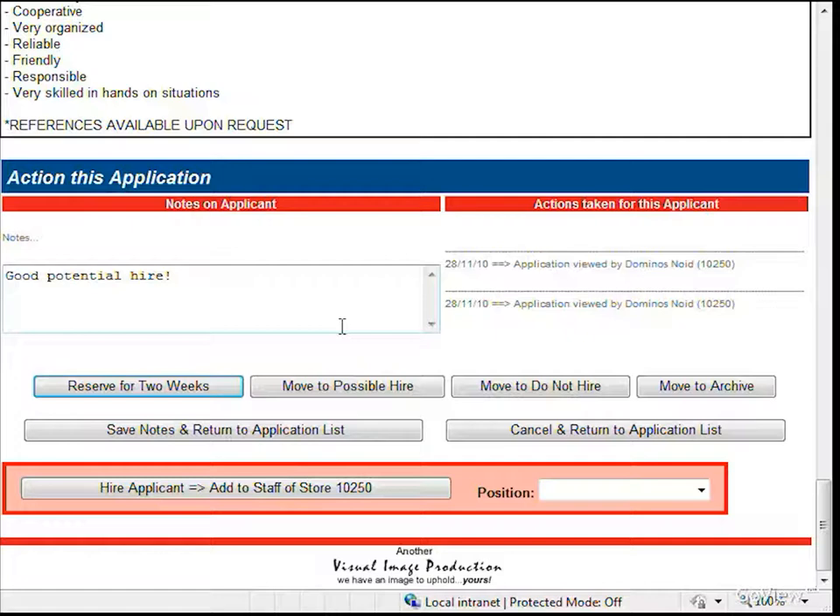Now that you have reviewed the application, you have the option of actioning it. If your company has more than one store, the reserve function will be extremely useful. Often, applicants will select more than one of your locations to apply to, so their application will appear for each of those store's GMs. When a GM selects an applicant for an interview, they would reserve the application. This will temporarily remove the application from the other GMs' lists, which is very helpful in preventing other GMs from calling an applicant who already has an interview scheduled at another location. If you're not hiring at the moment or not ready to reserve this applicant, but you do think they are potentially a good hire, you can move the application to your possible hire list. Down the road, when you are hiring, you can click on your possible hire list to view only your best applicants.